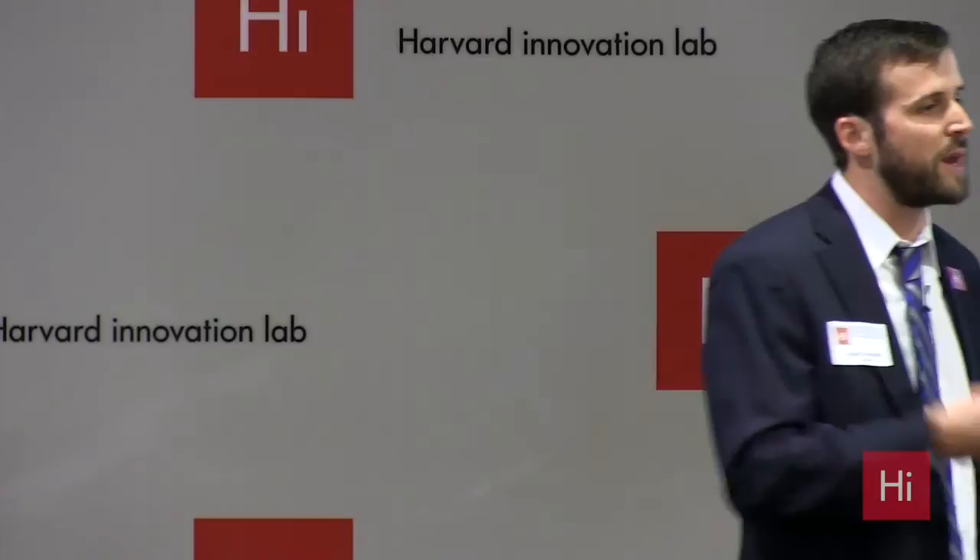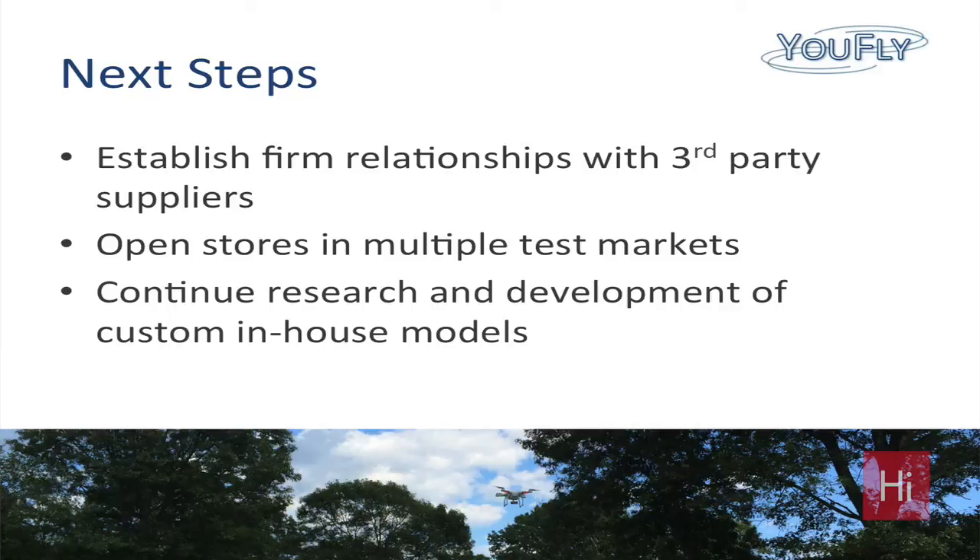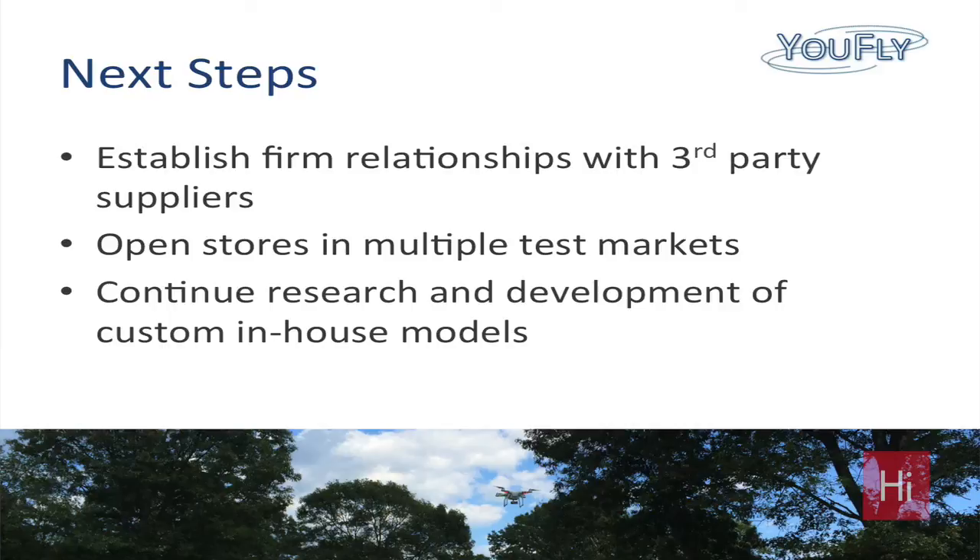We want to create a brand new market with this. And lastly, we're continuing the research and development of our in-house models so we can push those to market when they're ready. With that, I'd like to thank you for your time and ask for any questions.